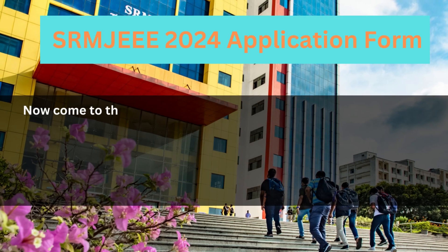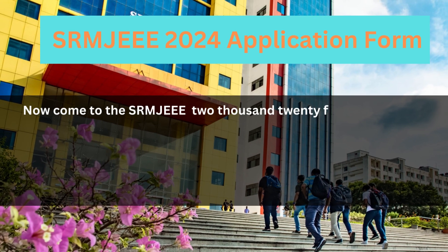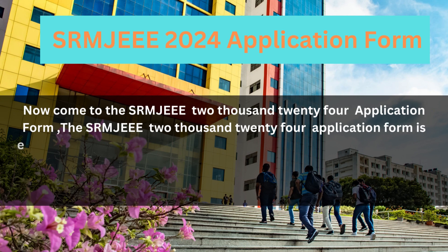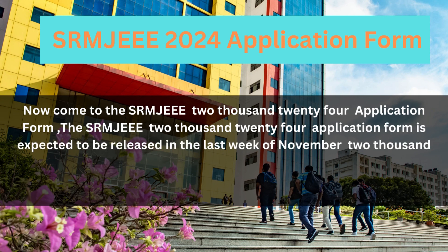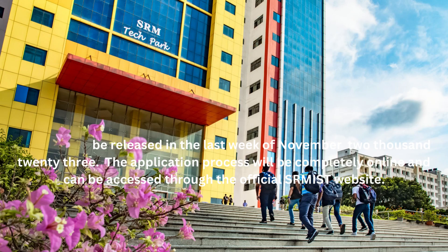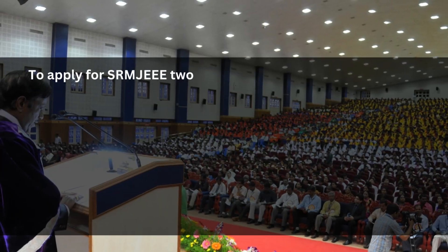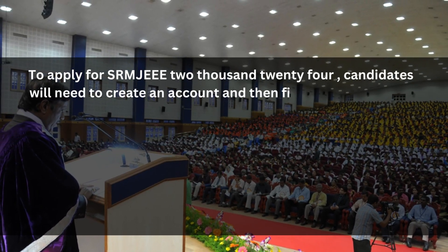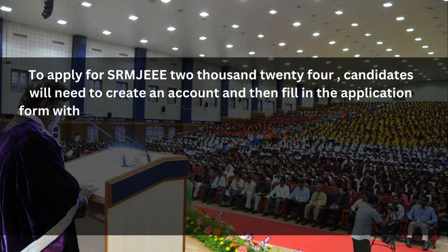Now let's look at the SRMJE 2024 Application Form. The application form is expected to be released in the last week of November 2023. The application process will be completely online and can be accessed through the official SRMIST website. To apply, candidates will need to create an account and fill in the application form with their personal, educational, and contact details.